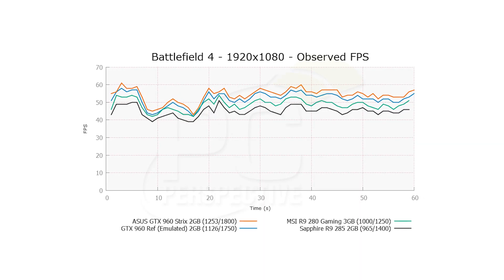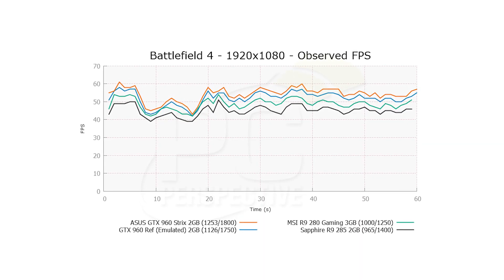Reference performance is going to be maybe two to five percent less than what we based on our Strix testing. But I don't think many people are going to end up buying one of the reference models to begin with.